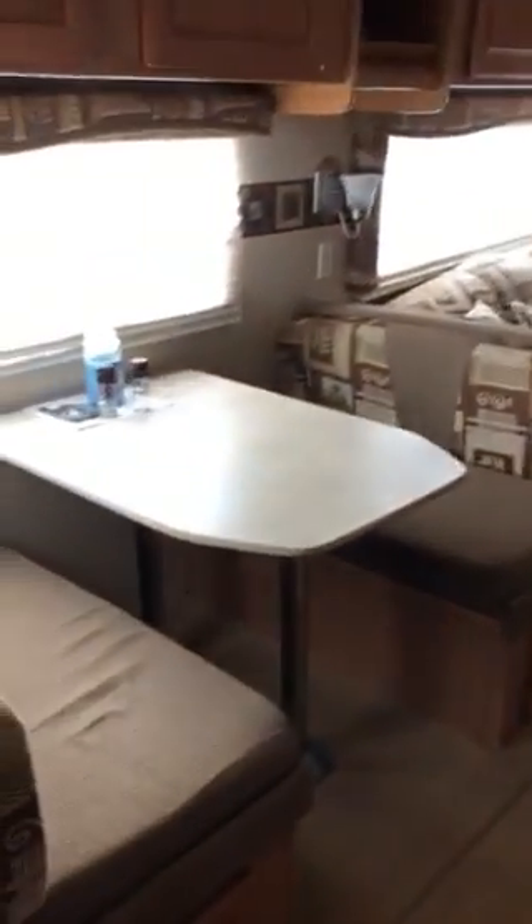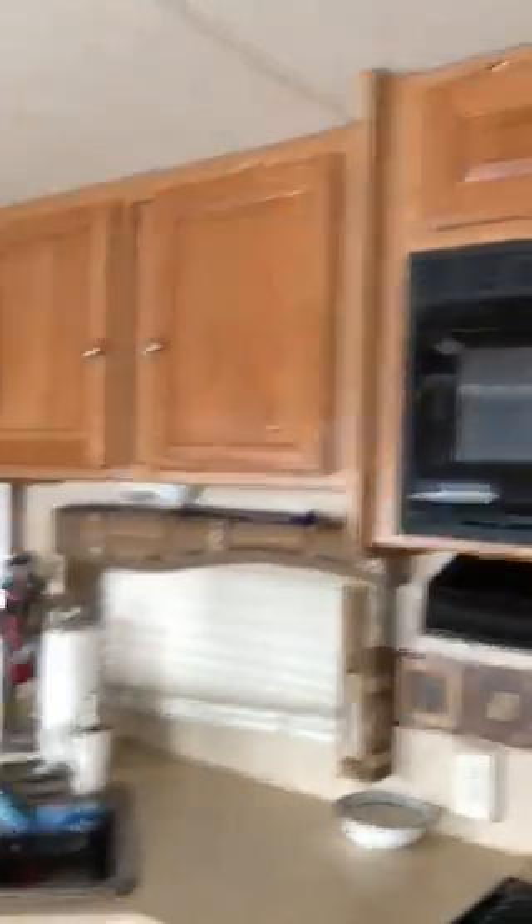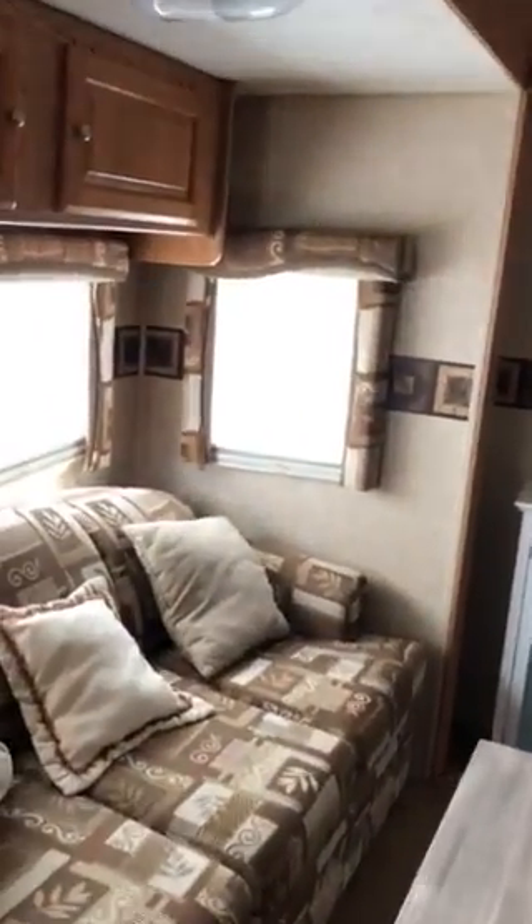Come out of the bathroom into the little kitchen area. The seating area. There's the refrigerator and the stove, and the cabinetry. And there's our seating area to relax.